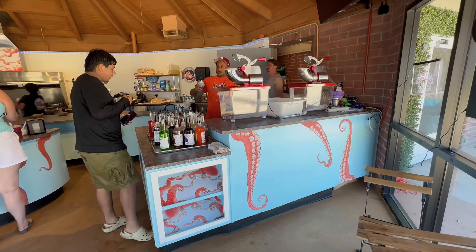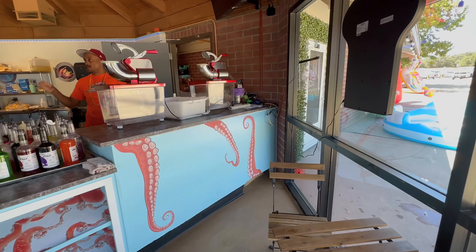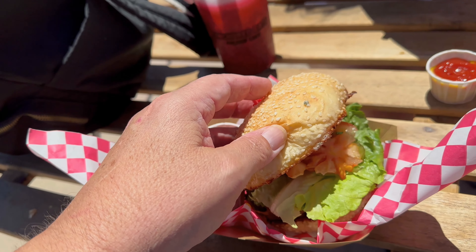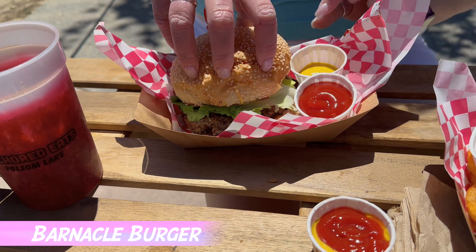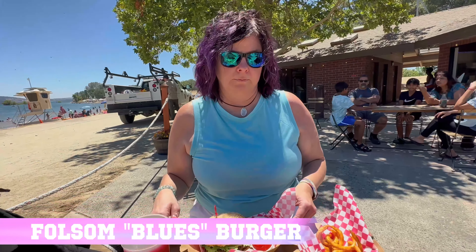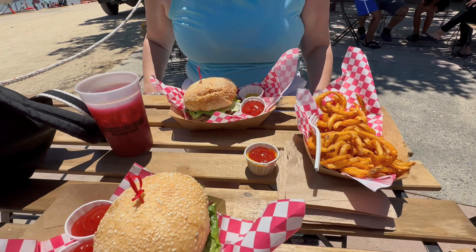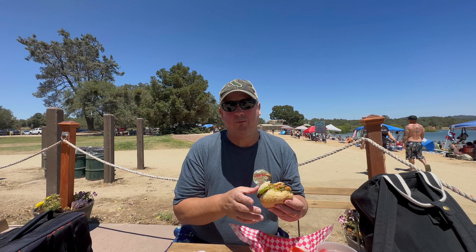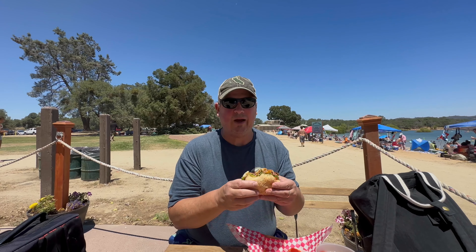You can grab a snow cone inside. Barnacle burger — we got the Balsam Blues, blue cheese in the patty. The burger's really good, it's like one of those homemade burgers. It's $15 for the burgers, a few bucks for the fries. I highly recommend.